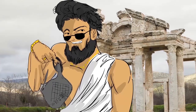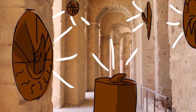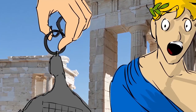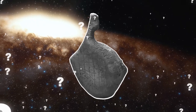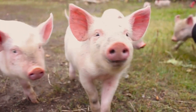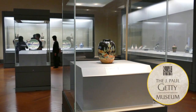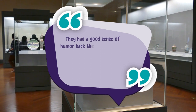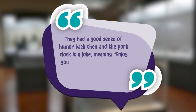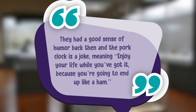This pork clock was probably a status symbol more than anything. Back in the day, there were fixed sundials everywhere, but having one you could carry around was unusual. As for why it is in the shape of a prosciutto, Parslow isn't sure, but he notes that the pig symbolized living for the day. Kenneth Lapatin, curator of antiquities at the J. Paul Getty Museum, said they had a good sense of humor back then — the pork clock is a joke meaning enjoy your life while you've got it, because you're going to end up like a ham.